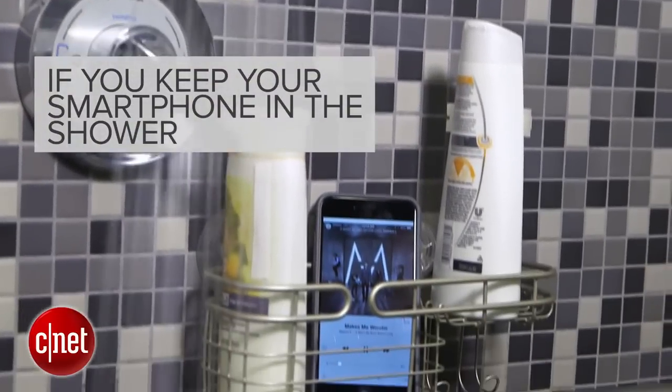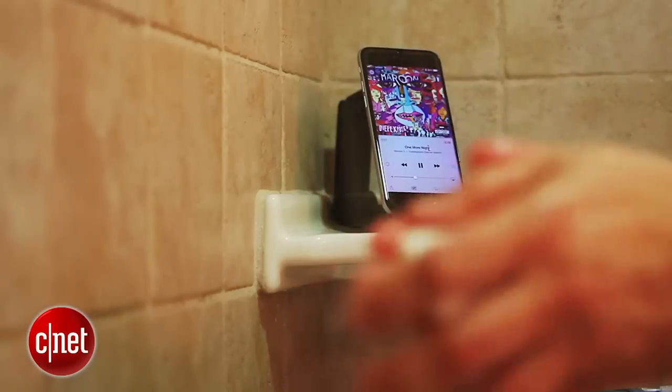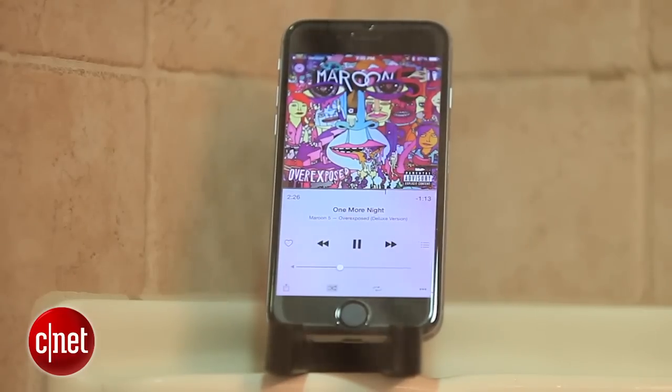If you keep your smartphone in the bathroom while you shower, you're doing it all wrong. Many of us like having background music during our daily rinse — maybe you want to clear your mind or work on your singing voice.